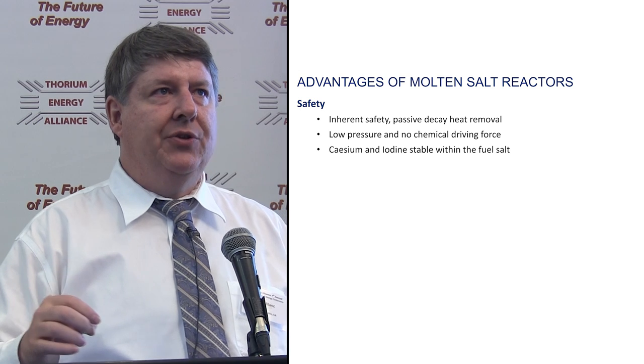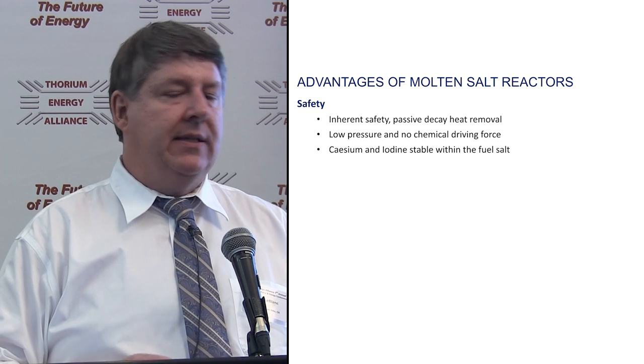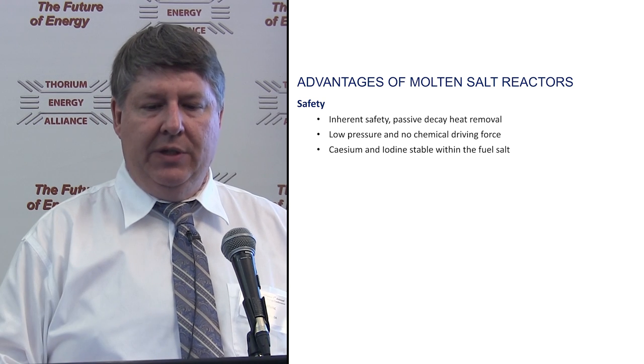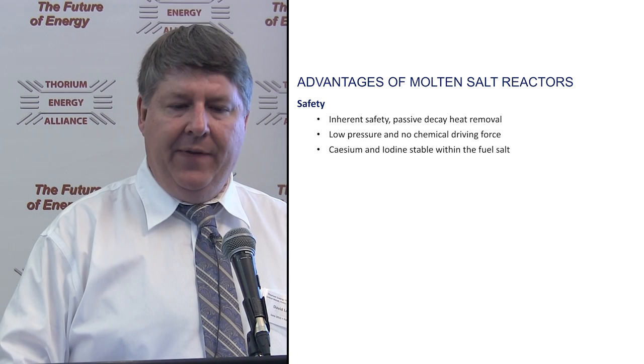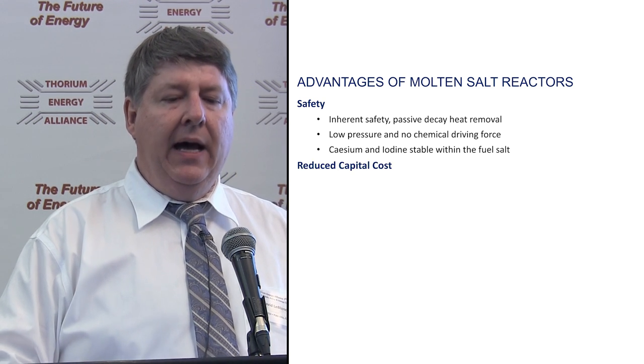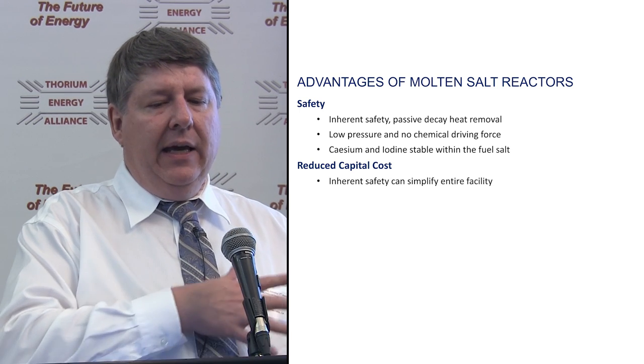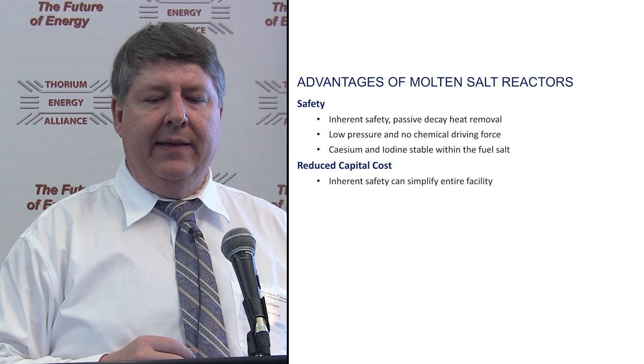With molten salt reactors, cesium becomes cesium fluoride — it's stable within the salt — and iodine becomes iodide, which is also reasonably stable within fuel salt. That gives us a great safety advantage.